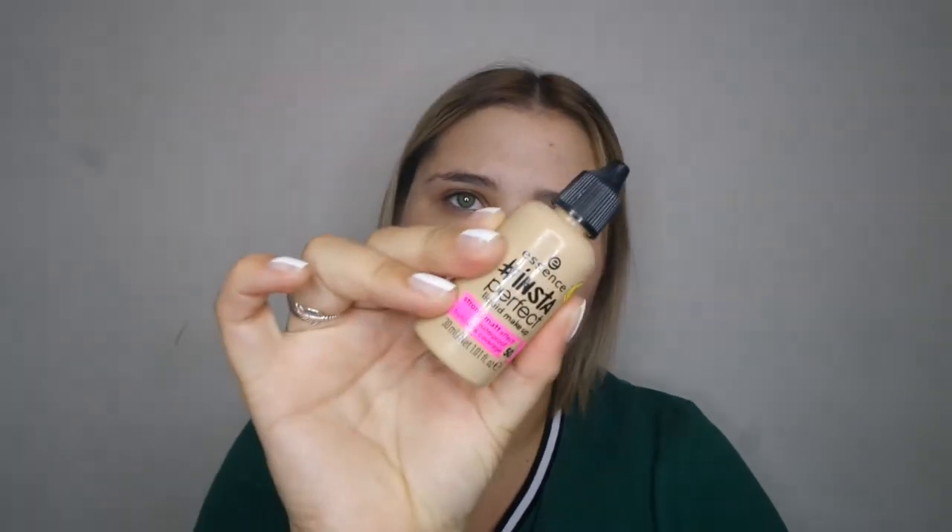I have two foundations I'm currently using. My holy grail that I've been using for a year and a half is the Flormar Perfect Coverage Foundation — an excellent foundation with 12-hour wear and SPF 15. It doesn't have flashback. I've tried three or four different foundations but I always revert back to this one. It's full coverage and one of the best foundations I've tried in my 10 years of doing makeup.